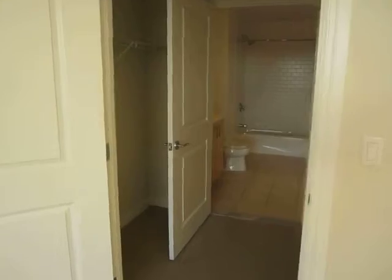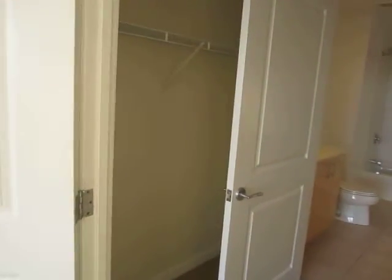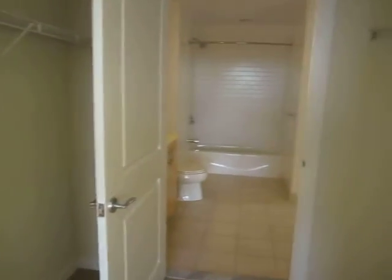And here we have the very large walk-in closet with shelves on both sides.